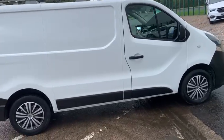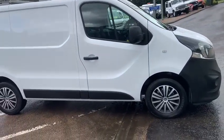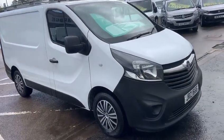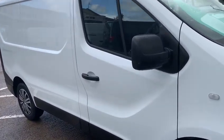So basically that's a short wheelbase low roof Vauxhall Vivaro, finished in Apollo White, 106,000 miles. Just received a full service from our guys in the workshop and prepared beautifully by Nathan.